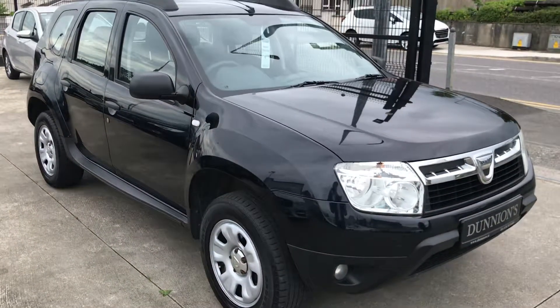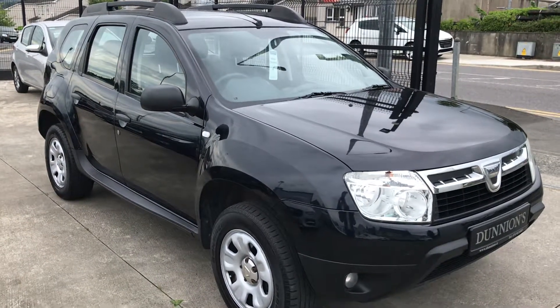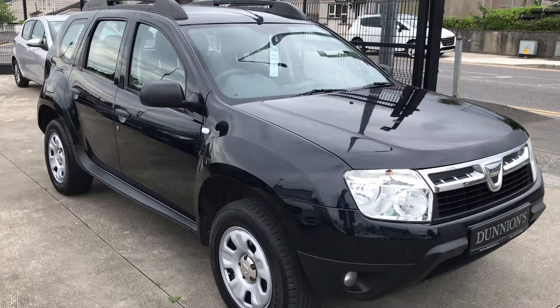So if you'd like to inquire about this car, please give myself a ring — Darren — on 074-9131-005. Thank you.